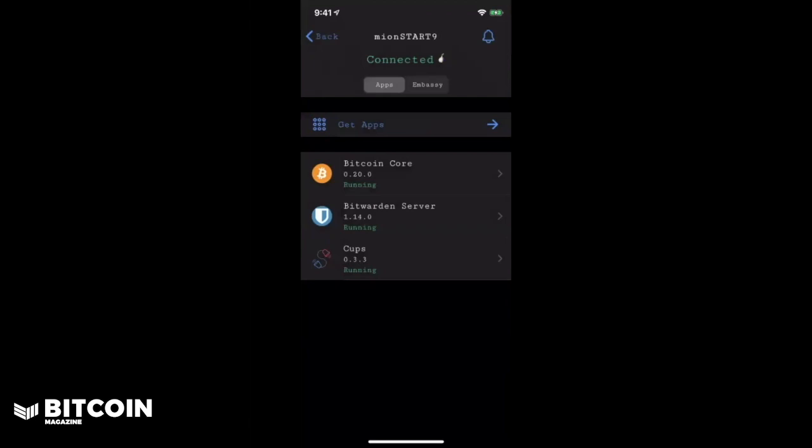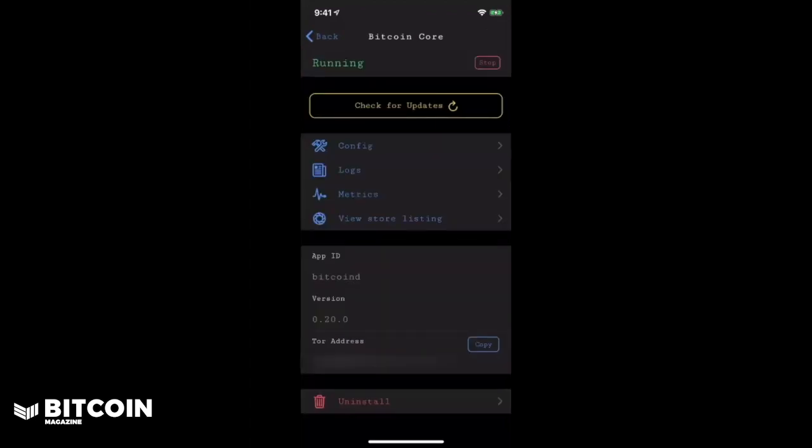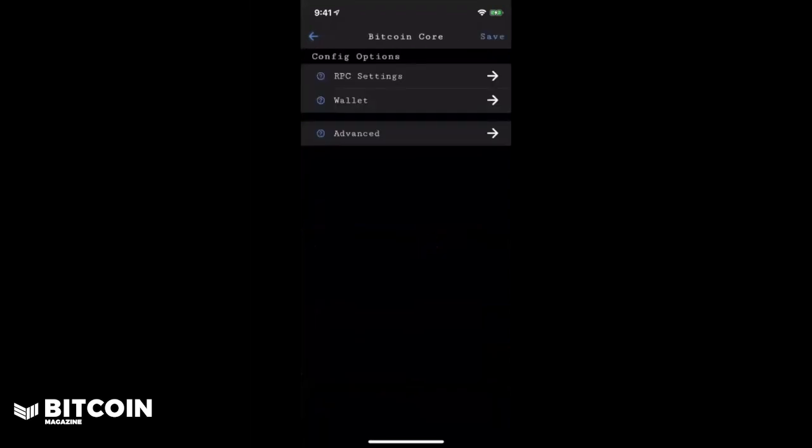It was very simple to set up — you really just need to grab three items from your Bitcoin Core application. As soon as you open up the Bitcoin Core application, you're going to see your Tor address at the bottom. That's the first thing that you're going to need; you can easily copy it right there. And then you're going to need your RPC username and password. To get there, click on Config and then click on RPC Settings, which will have your username and password.